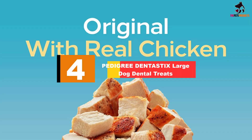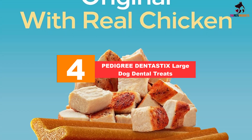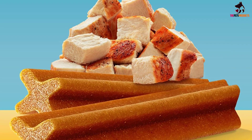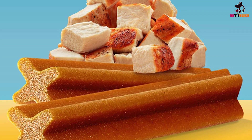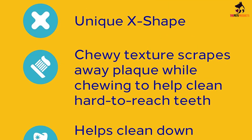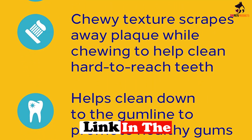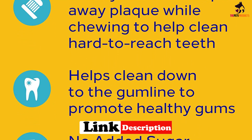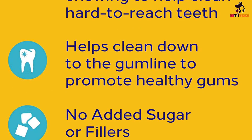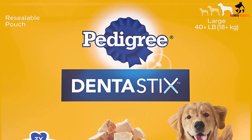Moving on at number 4, we have the Pedigree Dentistix Large Dog Dental Treats. Pedigree Dentistix treats are probably one of the most well-known and popular dog dental chews on the market and are relatively cheap to purchase. Boxes range from 7 treats per pack all the way up to 40 treats per pack at a low price. Pedigree Dentistix Dog Dental Chews also come in a wide range of flavors such as bacon, beef, and chicken, and even have a mixed flavor that combines both bacon and chicken — these will surely have your dog salivating.